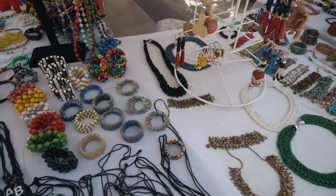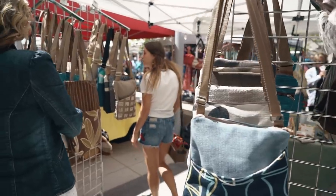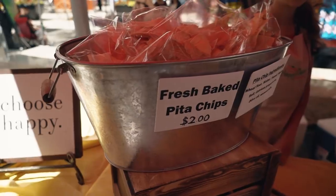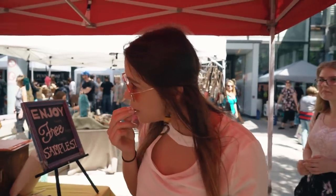For lunch, I figured we could find something at the Winnipeg Farmer's Market because it's right downtown and there's a bunch of different local vendors, artisans, and food to taste and try. That is so good!